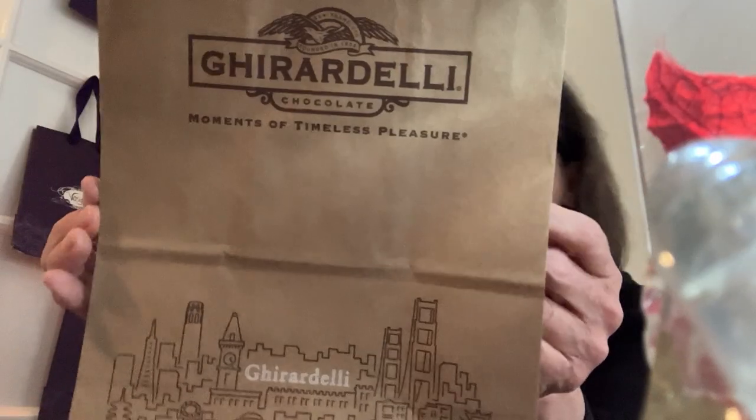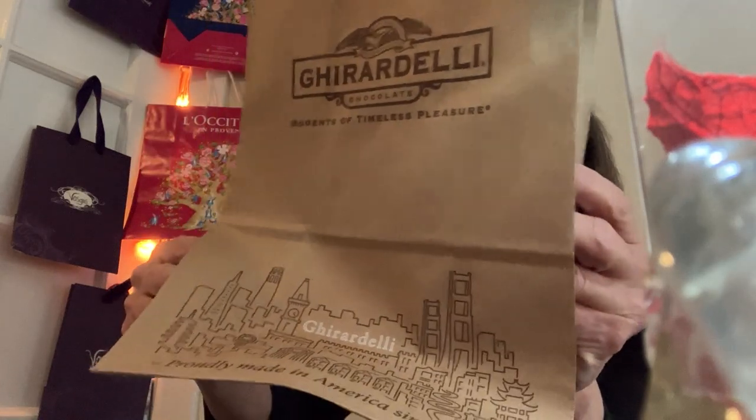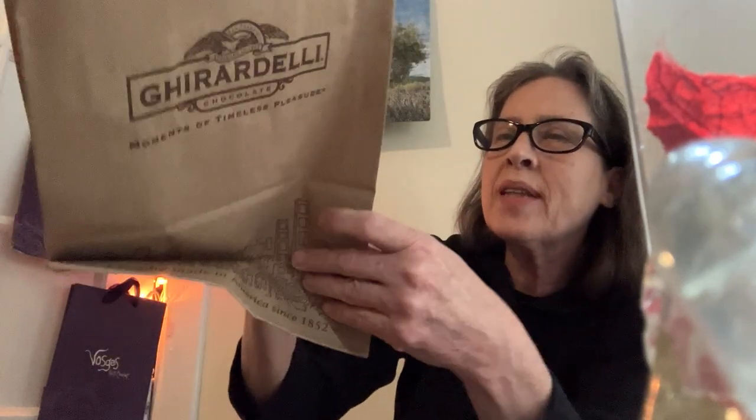Gerardelli chocolate — moments of timeless pleasure. Proudly made in America since 1952. The same on both sides.